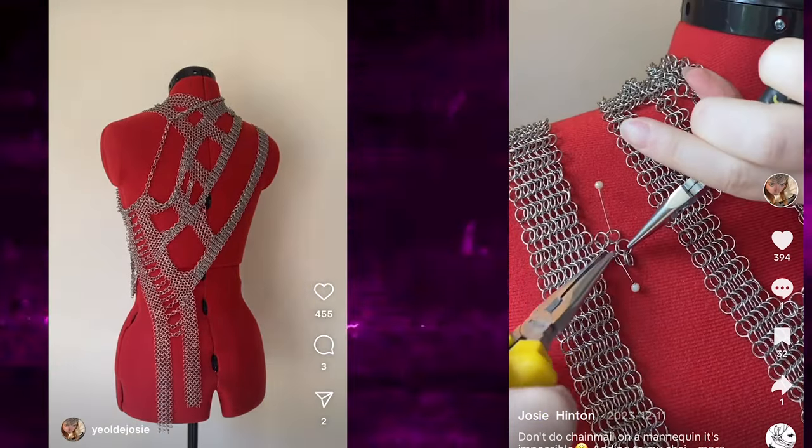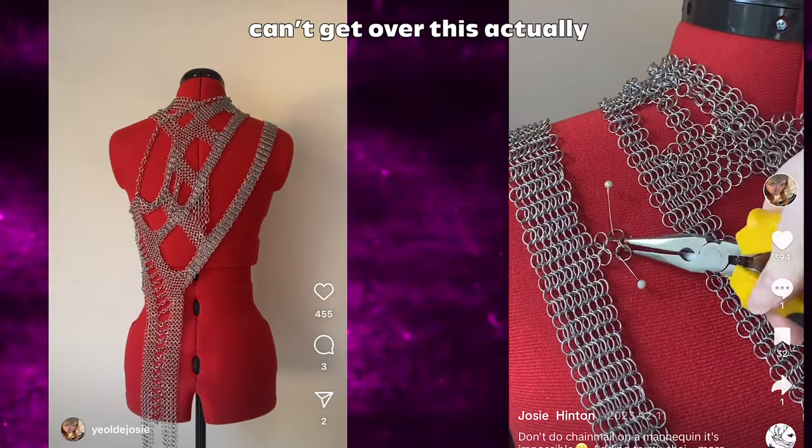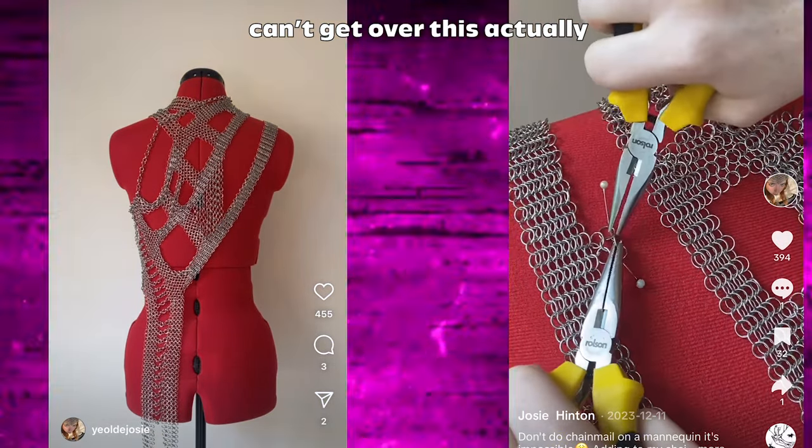There's also a designer I've been following on Instagram for about a year. Her name is Josie Hinton. She makes a lot of tops with chainmail — she's a textile designer and she makes a lot of interesting chainmail pieces. I think her work is really cool and I do want to buy from her this year.